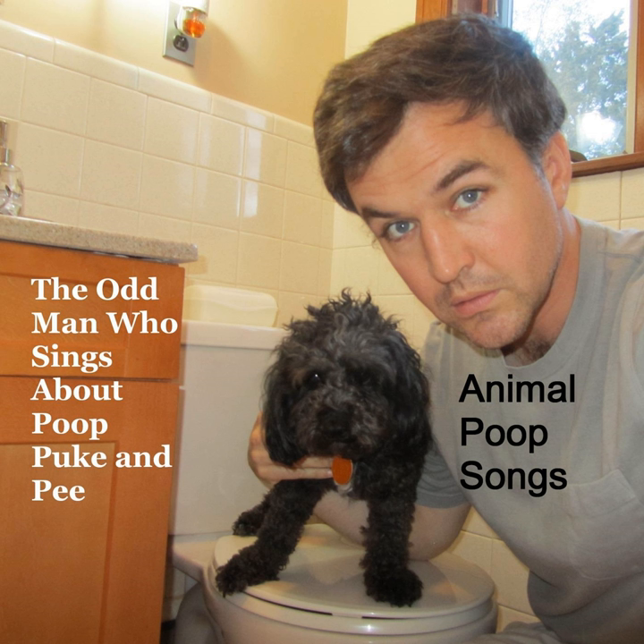Anteater got a butt for one reason — for pushing it out. Anteater poop.